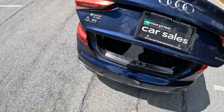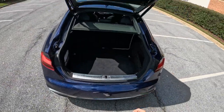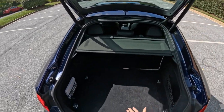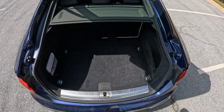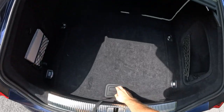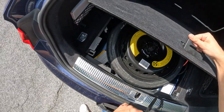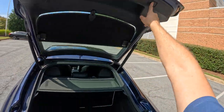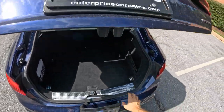We have a power liftgate and a good-sized trunk. It goes up really high so it's easy for you to put things in and you're not going to hit your head. We have our spare tire right here and a lot of useful pockets.